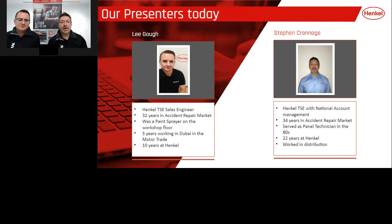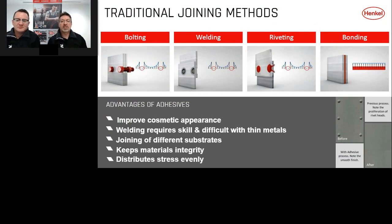Hi everybody, good morning. So, why choose bonding, particularly when we compare against other traditional joining methods? As we can see, a picture paints a thousand words from those images on that slide. Lee, which one would you pick? Oh, definitely the one on the far right — the bonding. It's a far smoother, more streamlined finish when you compare against bolts, welding, and riveting. Aesthetically it's a lot more pleasing than any other joining method.